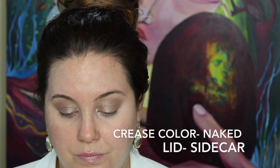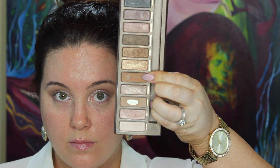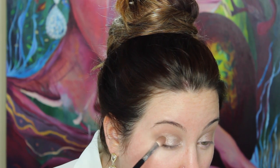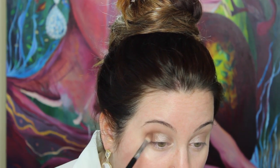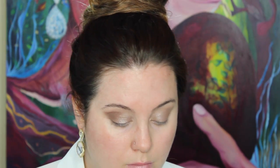I did a crease color — naked — and as you can see the lid is sidecar. Now we're moving on to buck, which is that beautiful deep warm brown. I'm going to use that to really intensify the crease. The first color I used — naked — just kind of laid the groundwork for the crease, and then we're going back in with this deeper, darker, richer brown and really starting to carve out the crease.